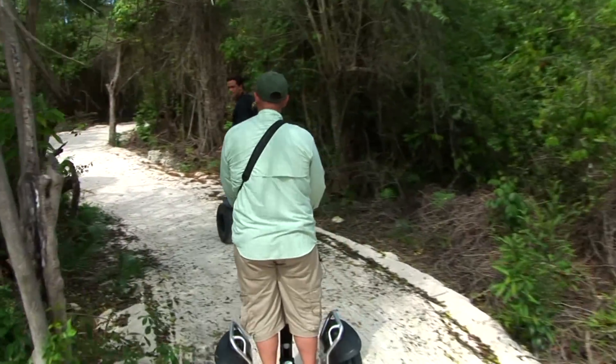We're doing pretty good — four endemics in about 15 minutes. I think birding by Segway might be the way to go.